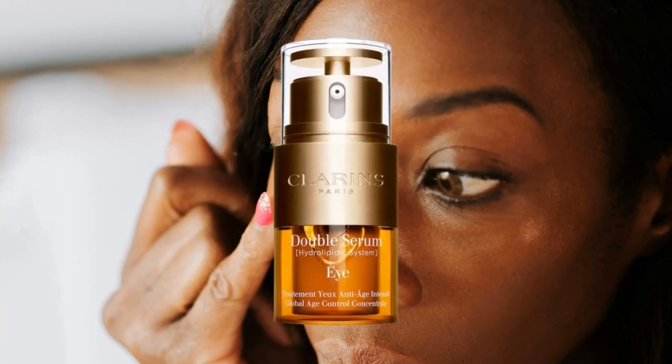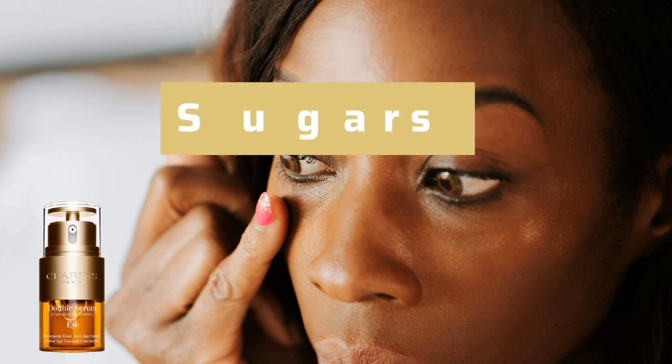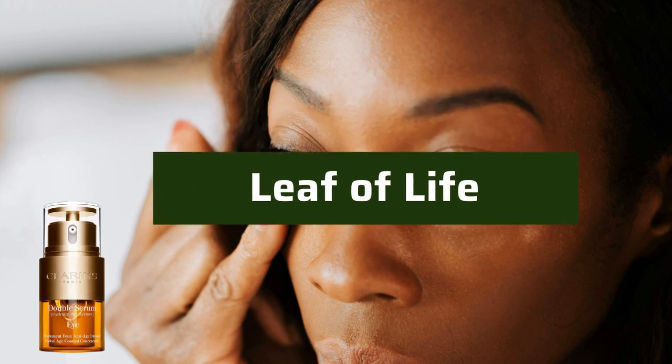Clarins Double Serum Eye. Specifically formulated for the delicate eye area, this 2-in-1 formula combines into one powerhouse eye serum to smooth wrinkles, reduce puffiness and dark circles, and strengthen the skin. It contains turmeric and wild chervil to revitalize the delicate eye area and visibly reduce signs of aging. Oat sugars visibly tighten and smooth the look of wrinkles, while leaf of life enhances the skin's natural hydration.